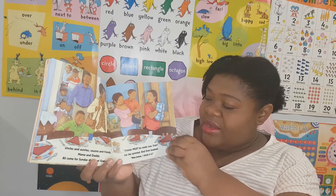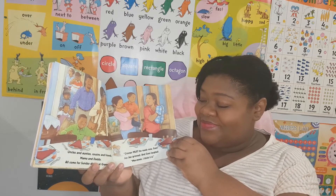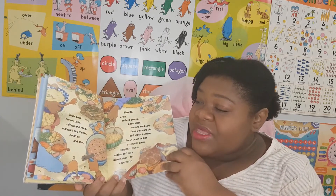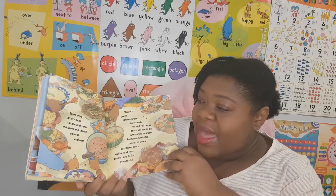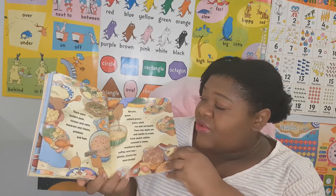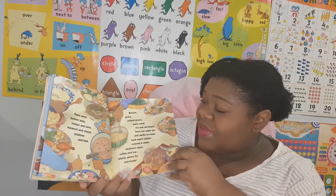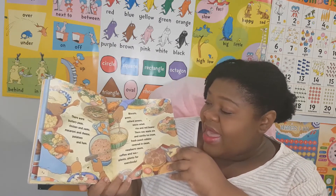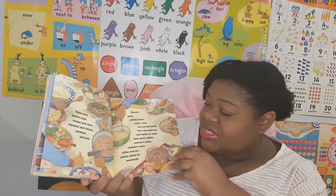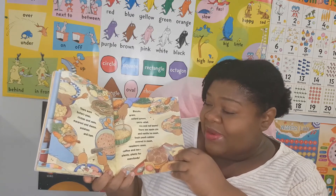Dinner must be ready now, Gran! JJ grinned, and Gran laughed. Mm-hmm, I think it is! There were buttery peas, chicken and yams, macaroni and cheese, potatoes and ham, biscuits, gravy, collard greens, pasta salad, rice and red beans. There was apple pie and vanilla ice cream, fresh peach cobbler covered in steam, raspberry sauce, coffee and tea.